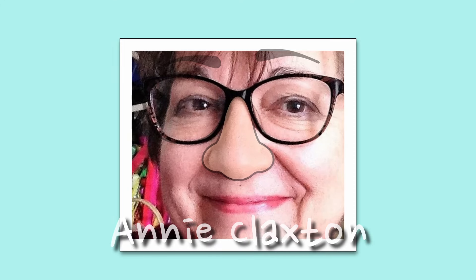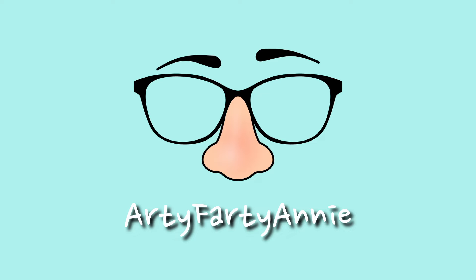Hello and welcome back to my craft room. This is the second video in a series of three collaborating with the lovely Sue over at Suzie Q Makes. I'll put a link to Suzie's channel in the description box.